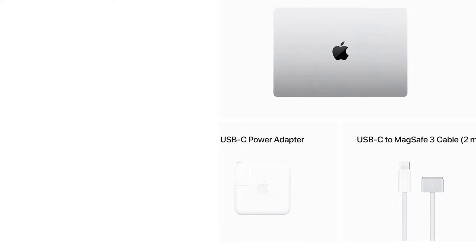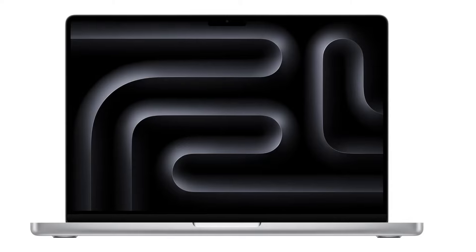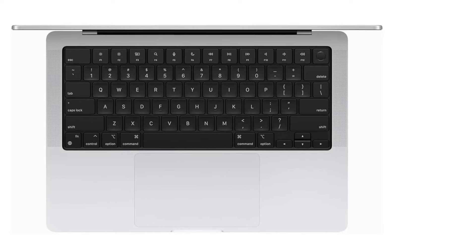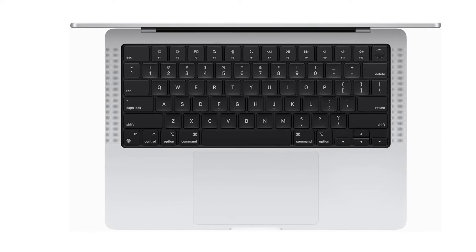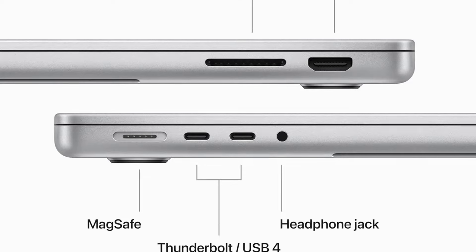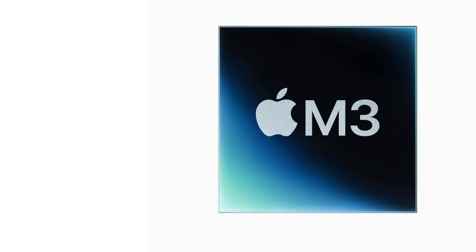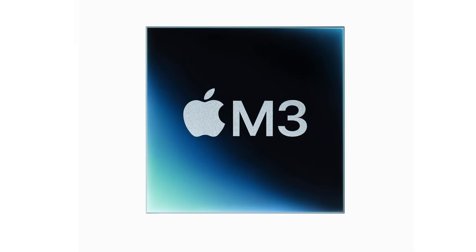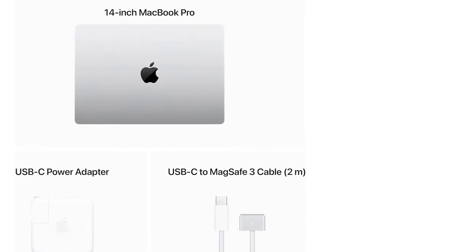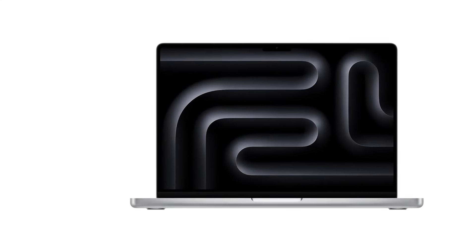If you want more screen space and don't mind a bulkier, heavier device, get the Apple MacBook Pro 16 M3 2023. It has better-sounding speakers but costs more. For Windows users, we recommend the Dell XPS 15 2023, a 15.6-inch premium mobile workstation. It's available with Intel 13th Gen H-Series CPUs and various NVIDIA discrete GPUs up to an RTX 4070. Like the MacBook Pro 14, it provides a premium user experience with a nice display, a comfortable keyboard, and a large touchpad. Its port selection is more limited, with only three USB-C/Thunderbolt 4 ports and an SD card reader.